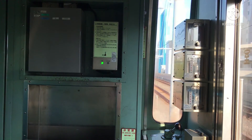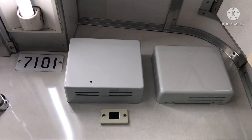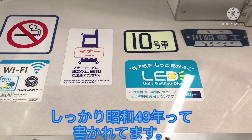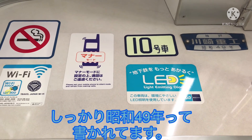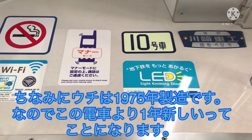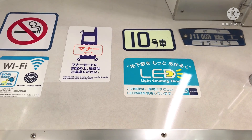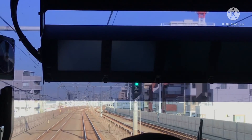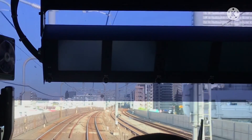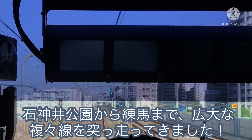The next station is 中村橋. The next station is Denimai.